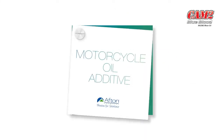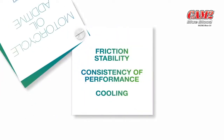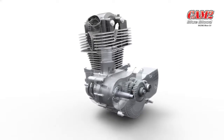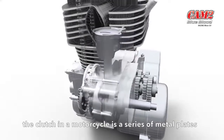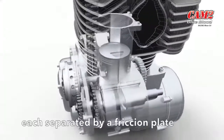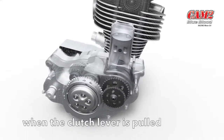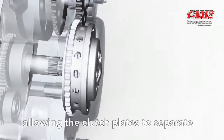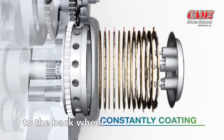Motorcycle oil additives at work in the clutch. Unlike a car, which has a dry clutch, the clutch in a motorcycle is a series of metal plates, each separated by a friction plate, all immersed in oil. When the clutch lever is pulled, the springs are compressed, allowing the clutch plates to separate and disengage the drive through the gearbox to the back wheel.